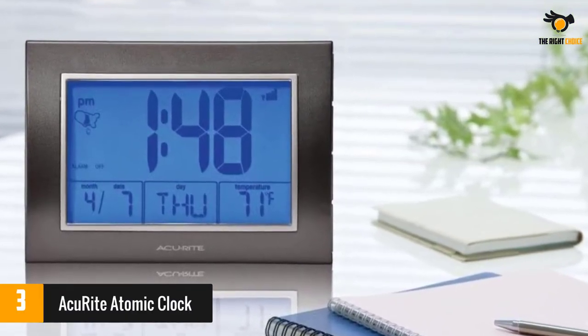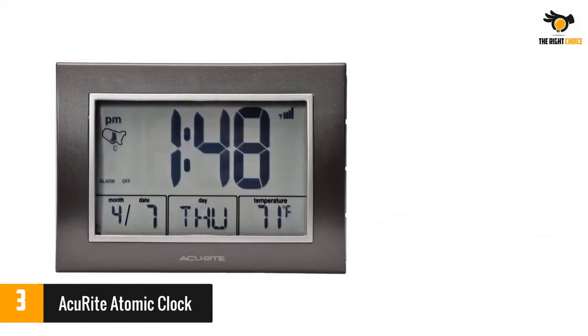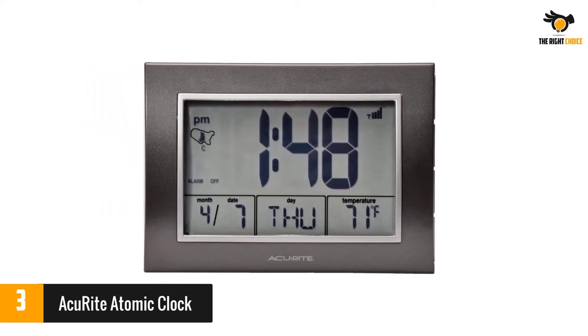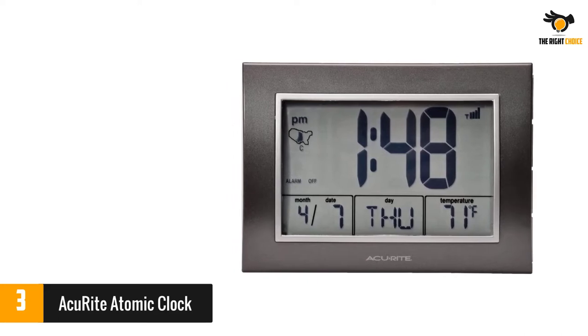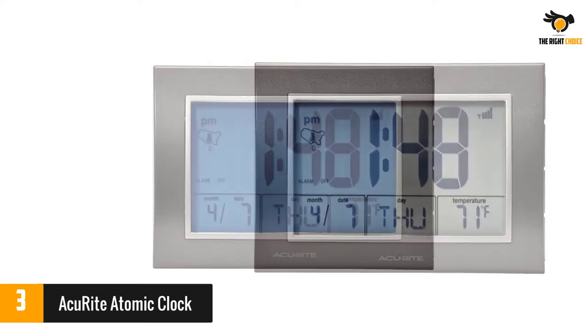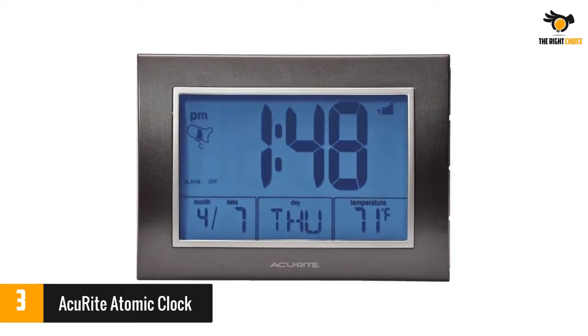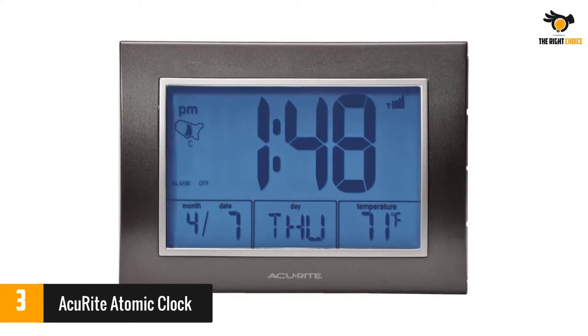Number three: the Accu-Write Atomic Clock. The Accu-Write atomic alarm clock is known for its split-second accuracy, thanks to the clock synchronizing to the National Institute of Standards and Technology (NIST) radio station WWVB. The clock runs on three double-A batteries, and since this is an atomic clock, you don't have to set the time manually. The atomic clock also has an alarm that is programmable.